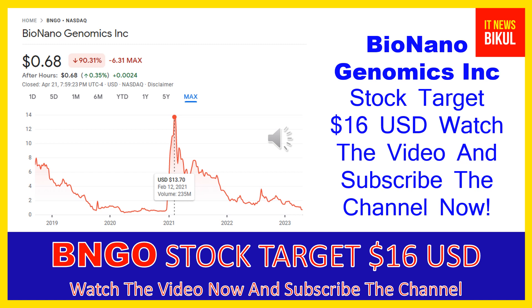Bio Nano Genomics Inc company market cap is 206.742 million. Bio Nano Genomics Incorporated provides genome analysis software that enables genomics labs to analyze and interpret data across a range of platforms to generate informative data visualizations for streamlined and simple reporting of causal variants.